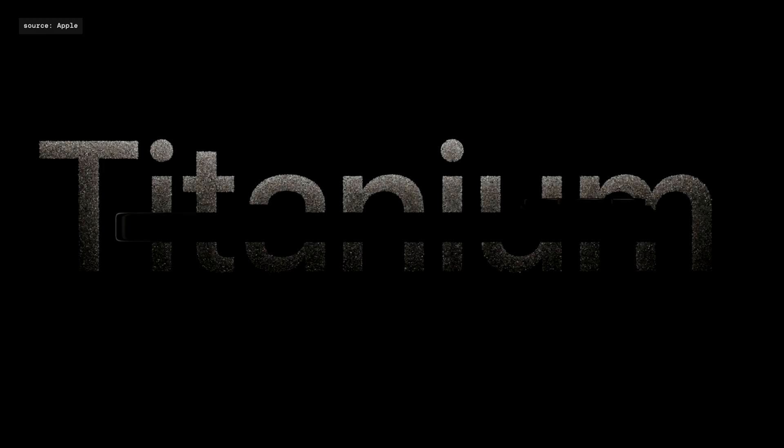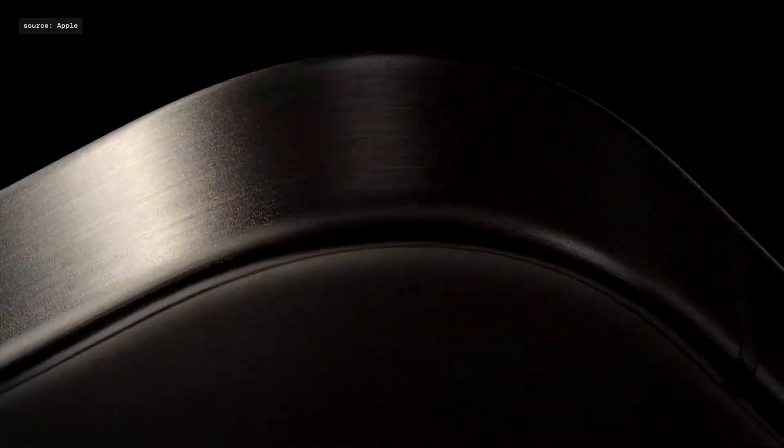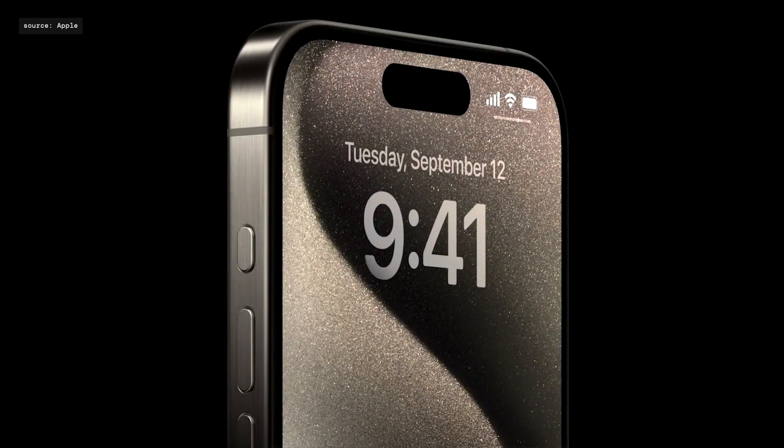Let's talk about iPhone 15 Pro. It was the main product in the keynote and got most of the attention. I usually buy Pro models because they have the best cameras and I use them almost daily. A new lighter titanium case is nice, but you will hide it behind protection anyway, so no one will see it — even if it looks cool.